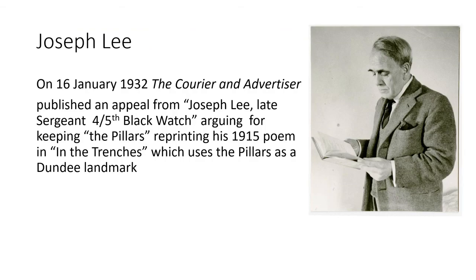Another connection with the archive: we hold Joseph Johnson Lee's archives, and although Lee wasn't living in Dundee at this time, he makes a return to Dundee life by writing to the Courier to advocate the townhouse's retention. Interestingly, he's described as Joseph Lee, late sergeant of the 4th/5th Black Watch, Dundee's local regiment, which Lee had served in — though he'd then gone on to be a lieutenant in another regiment. He also wanted to emphasise his local credentials. He reprinted his 1915 poem 'In the Trenches', which uses the pillars — a Dundee landmark people would recognise — as part of the context of the poem. 'The Pillars' was what generations of Dundonians called the townhouse; you will sometimes see books referring to it not as the townhouse but as the pillars.